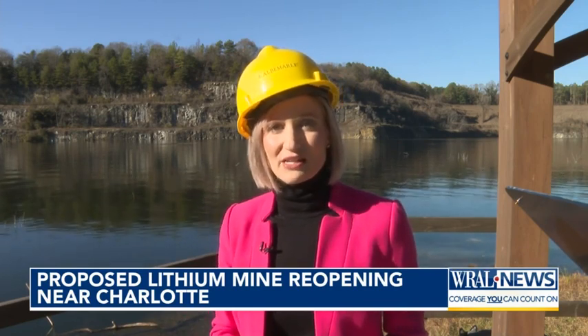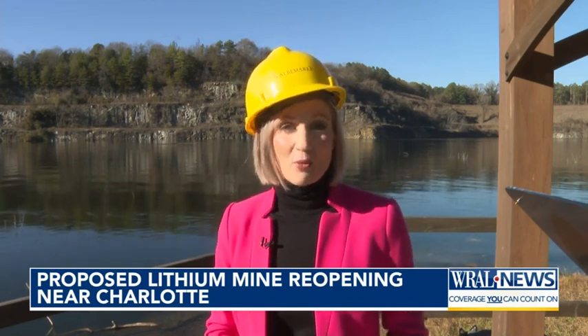This is what's called an open pit mine. We're about 30 miles west of Charlotte and it's not new — it was operational until about the 80s. But as lithium demand has now grown, fueled by electrification timelines from carbon-cutting goals, reopening it has become more economically viable.